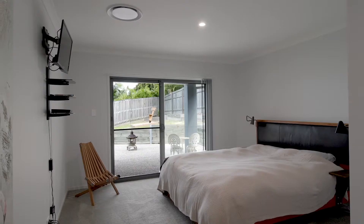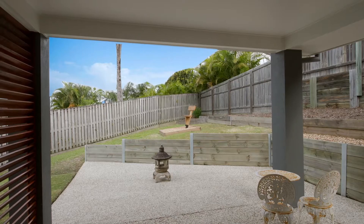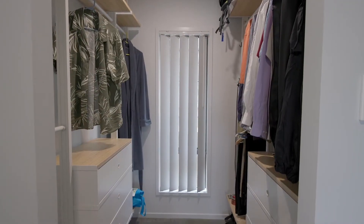And to the right hand side we have the major bedroom — very spacious with its own private courtyard, walk-in robes and own en-suite.